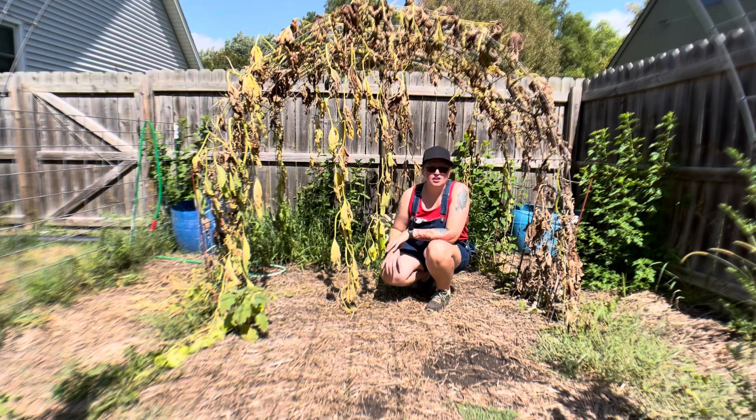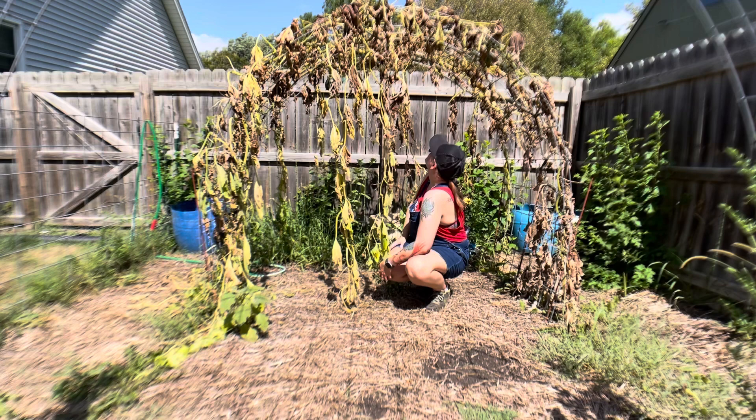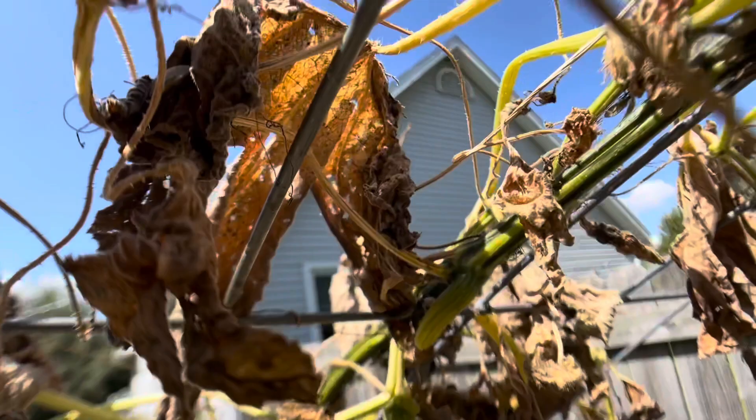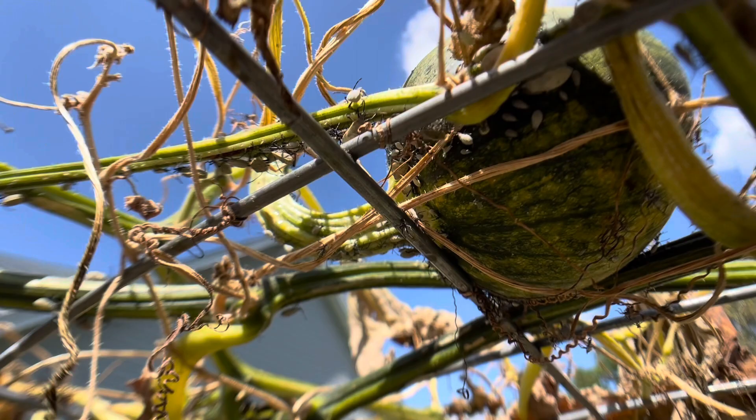There are about three fruits on the vine. I don't anticipate that they'll make it. So let's do a little close-up on the squash bug infestation.